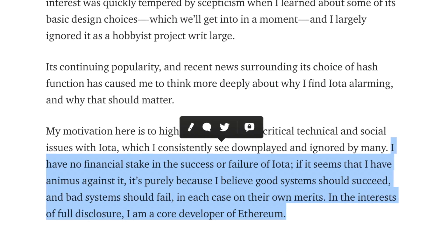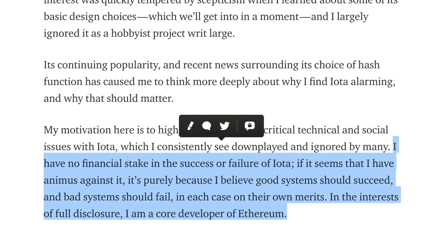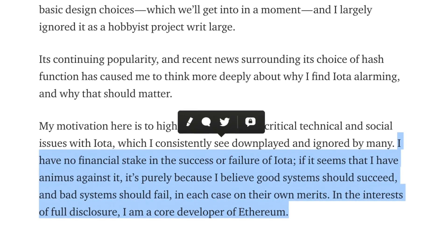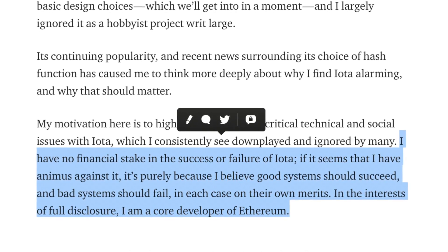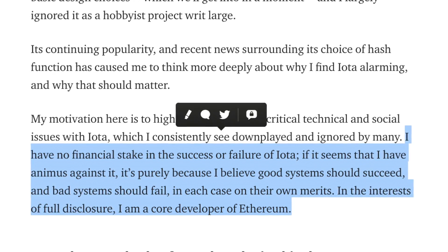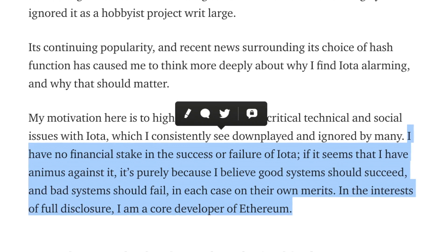IOTA's co-founder responded that these mistakes were deliberate — a kind of copy protection so nobody would steal the code. I should note that the article is very biased; its author states they have no financial stake in IOTA's success or failure, and discloses they are a core developer of Ethereum.